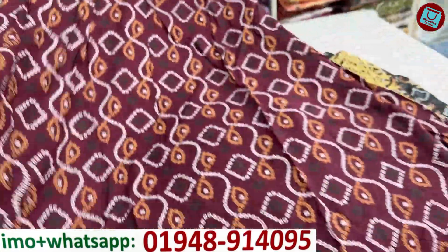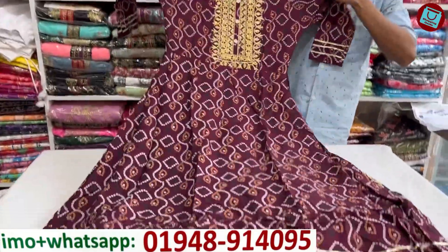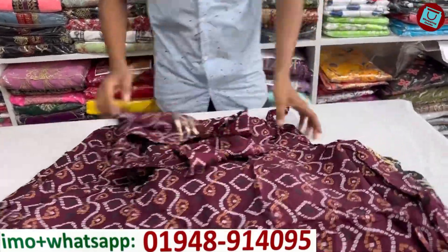Jam color. There's a black variation as well. This one is a brown color. The price is 600 — yes, 600. The price is very good and it looks good. This is a great price.